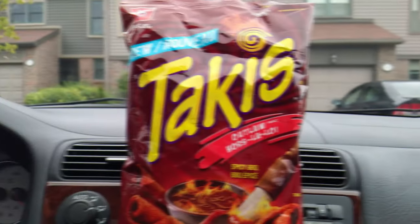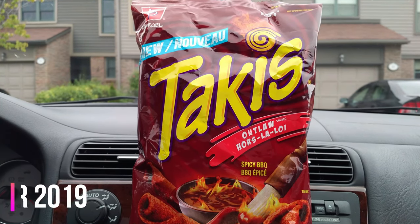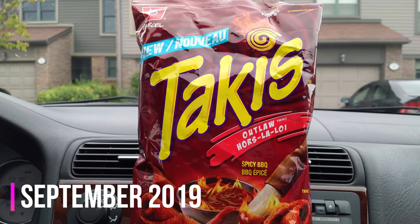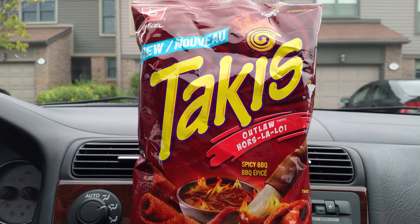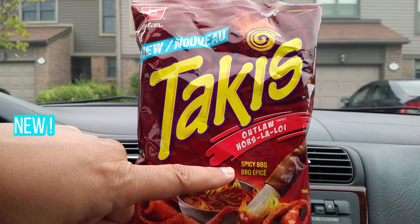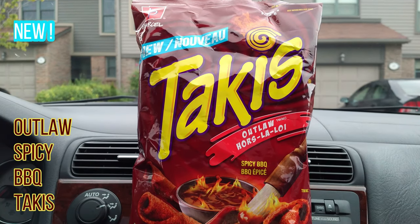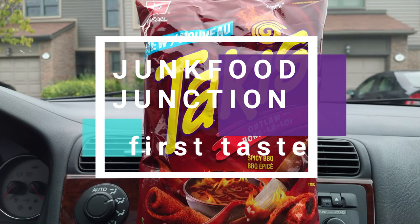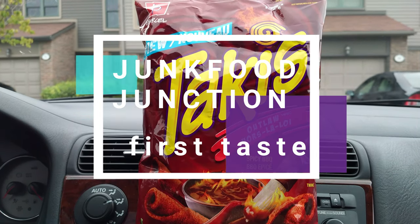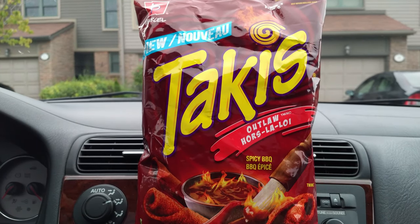Brother Neil here and today we're trying all new Takis. It's September 2019 and look what we just caught at the end cap on our way to the cash register — Outlaw Spicy Barbecue Takis, all new in Canada, looks like they're just rolling out now. You might have seen a recent review that we did of the Takis Silver Flame — those were the blue Takis that turn your tongue blue, look for that review up here.